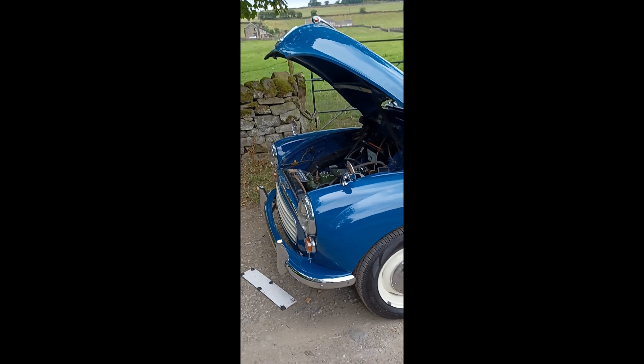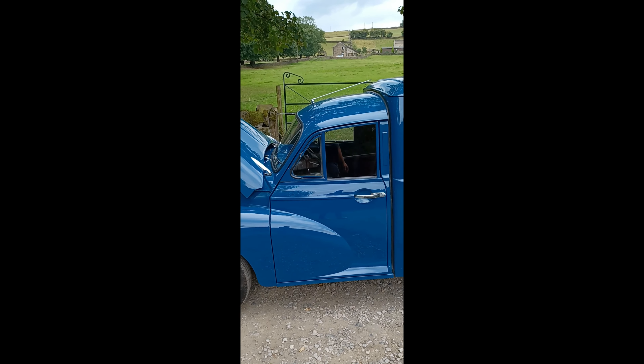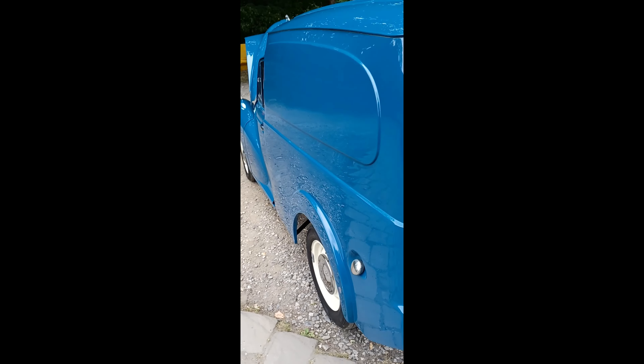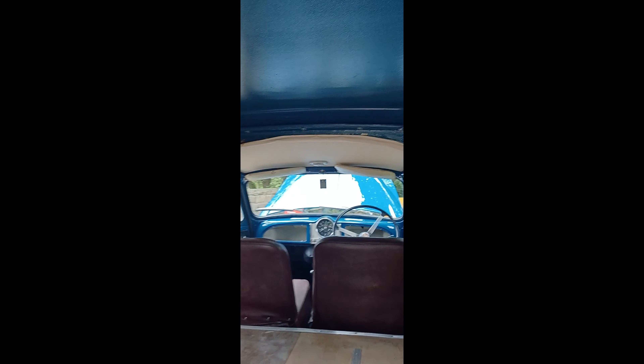It's got chrome bumpers on it, which it shouldn't for the purists, but that can be put back to normal if need be. No bubbling at the bottom of the doors, wheel arches all good, wheels all good. Underneath it's really good. The back is in really good order — it's been ply-lined out, so the wheel arch tubs are all good, which is very important with vans.